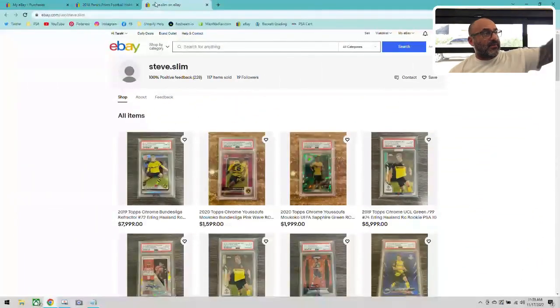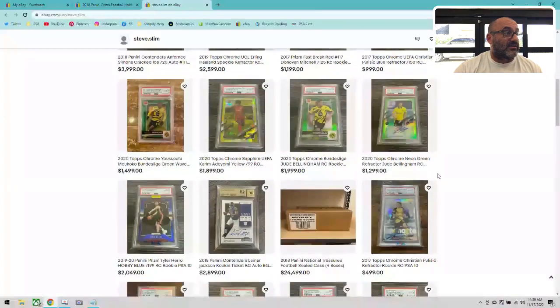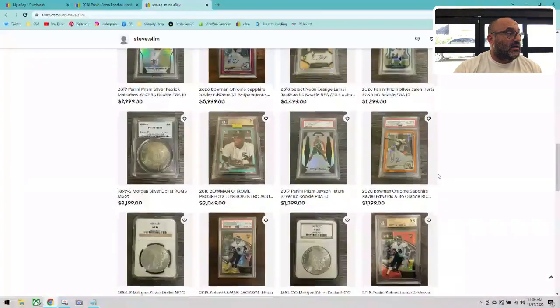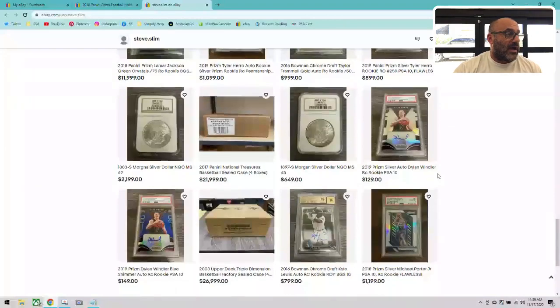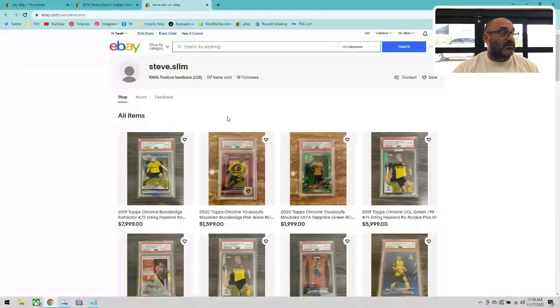The eBay ID is steve.slim — look at this right here, steve.slim. You want to see somebody with some awesome cards, check these out. This guy is not scared — he has hobby boxes, National Treasures. Look at this man, I could go broke having him as a favorite seller.